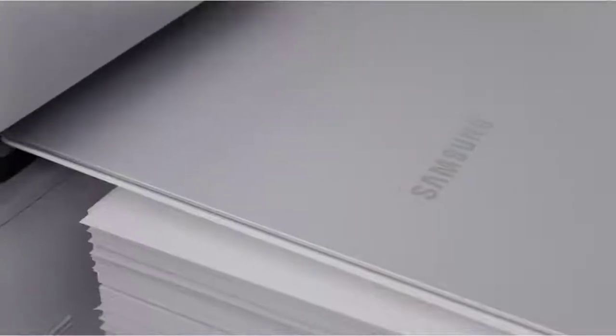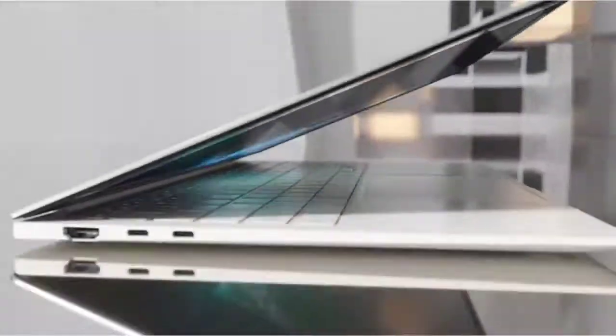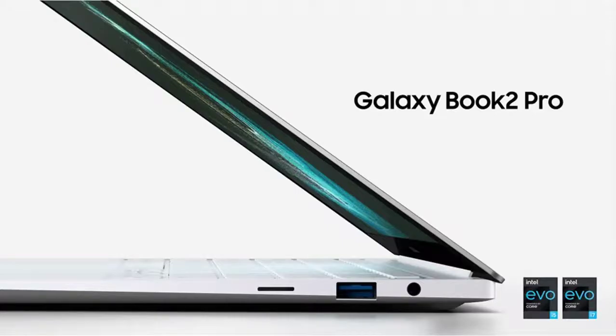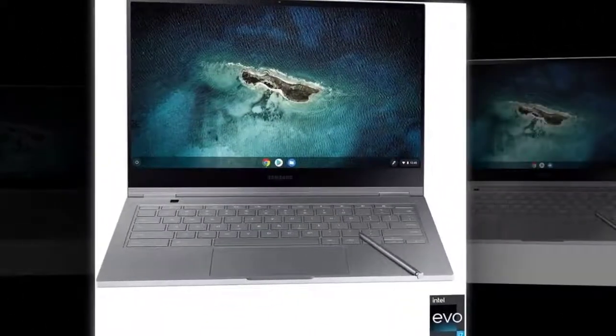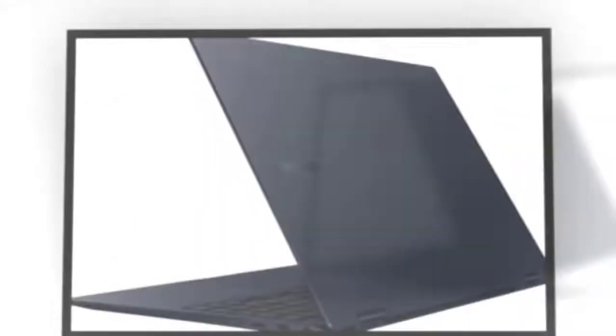Samsung Galaxy Book2 Pro Laptop Computer, i7, 16GB, 512GB, 12th Gen Intel Core Processor, EVO Certified, Lightweight, 2022 Model, Silver. Brand: Samsung. Series: Galaxy Book2 Pro 15.6. Screen Size: 15.6 inches. Color: Silver. CPU Model: Intel Core i7. RAM: 16GB. Operating System: Windows 11 Home. Card Description: Integrated. CPU Speed: 2.1GHz. Hard Disk Description: SSD.